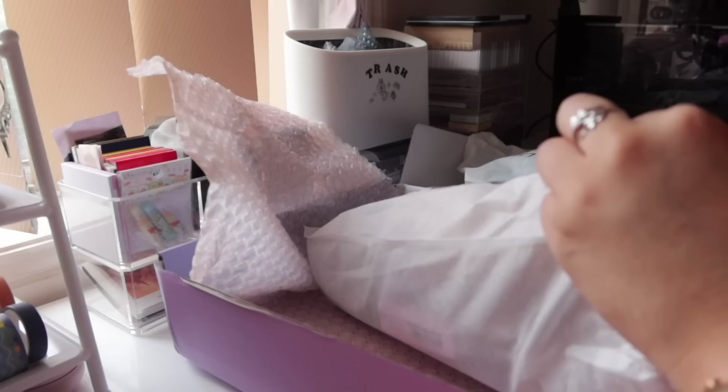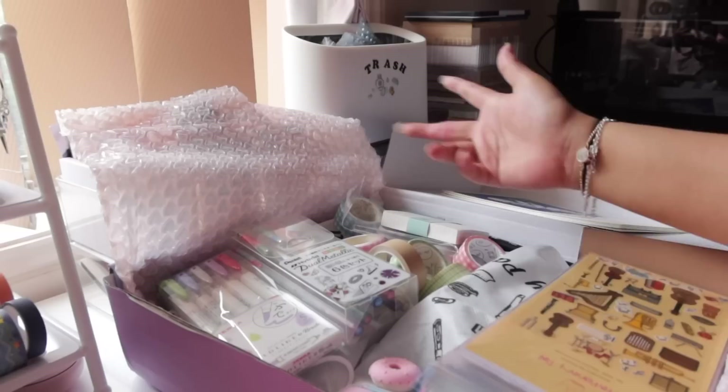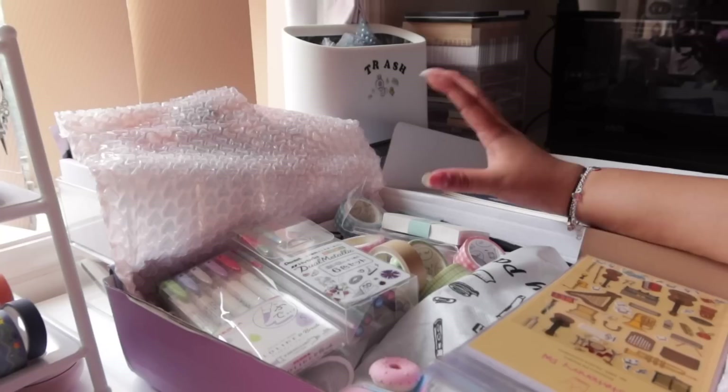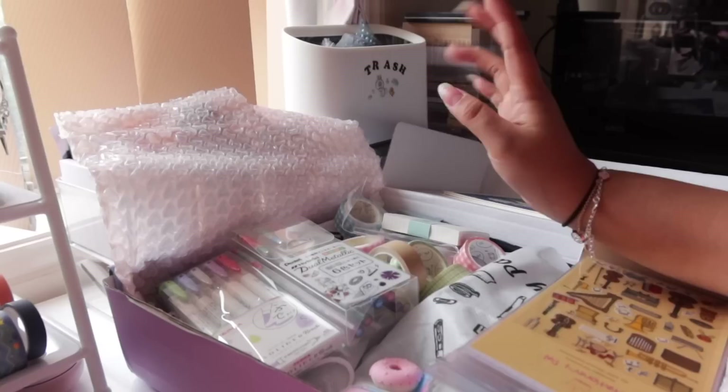That's pretty much everything I received from Stationery Pal. I'm absolutely grateful for all the things I received and all the extra things they included. I genuinely do not feel like I deserve all these extra items — I'm so happy and grateful. Stationery Pal is the real one, and yeah, thank you again for sending me all of these things.